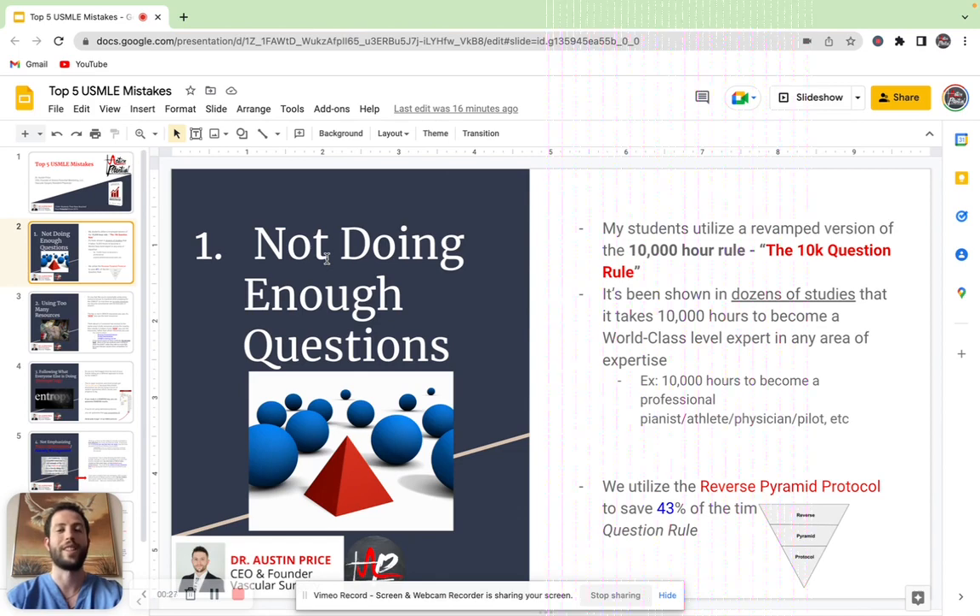there's a rule called the 10,000 hour rule. This rule has been around for decades, and what it is, is that anybody to reach an elite level of mastery of a skill or a concept, it's generally accepted that you need to reach 10,000 hours of purposeful study towards that task.